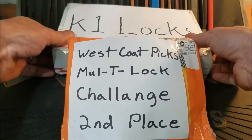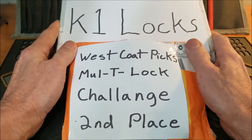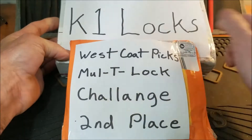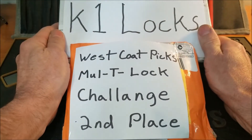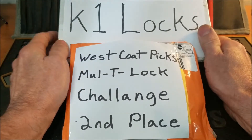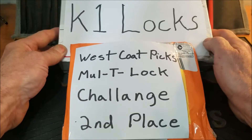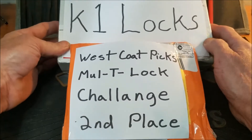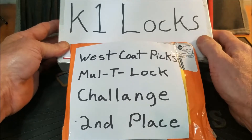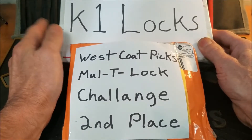Hello everyone and welcome back! As you can see, we got a couple of awesome packages in the mail today. I got one here from K1 Locks — we did a lock swap. He received my package over the weekend. It's funny because when he asked me about doing a lock swap, I wasn't familiar with where he was from, and I had promised the wife I would not do a lock swap out of the states.